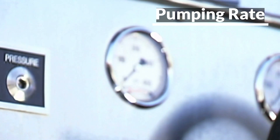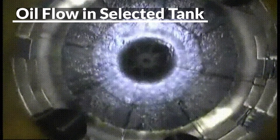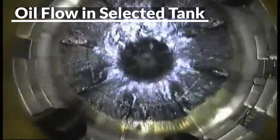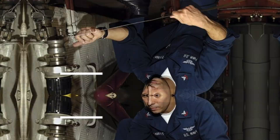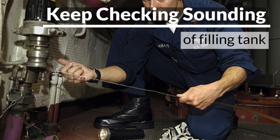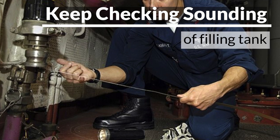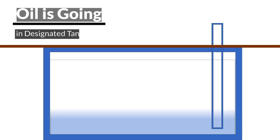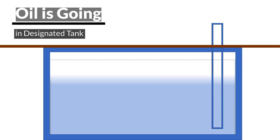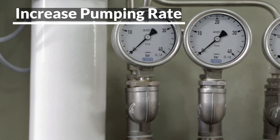During the start of the bunker, the pumping rate is kept low to ensure that the oil is going into the selected tank. The ship staff must track the sounding of the selected bunkering tank and other tanks not involved in the operation. This is to make sure oil is going to the selected tank. After confirming that oil is coming into the designated tank, the pumping rate can be increased.